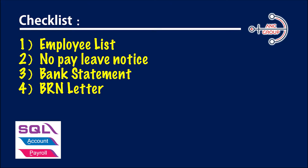There are four things you have to prepare before this application. Number one is the employee listing. Number two is the no-pay leave notice. Number three is a bank statement. Number four is the BRN letter. Numbers one and four are provided as templates on the SOCSO website, so you do not need to worry about the template.